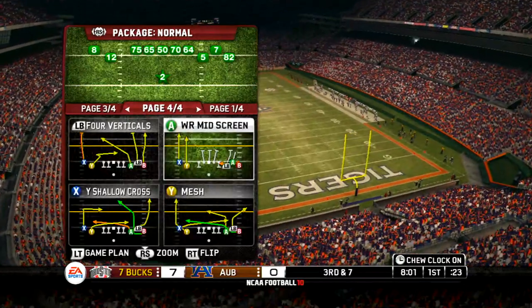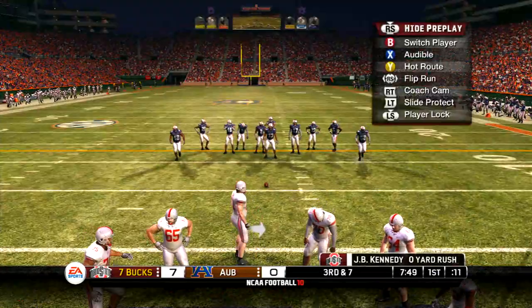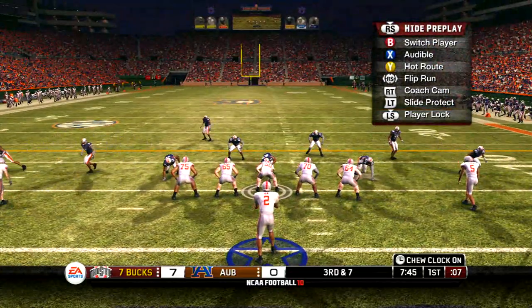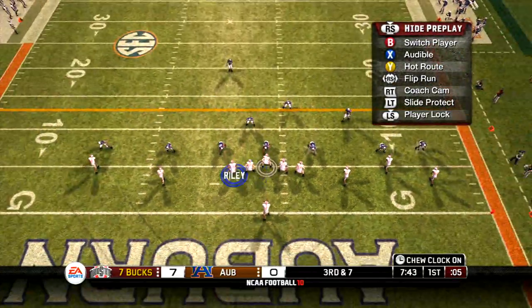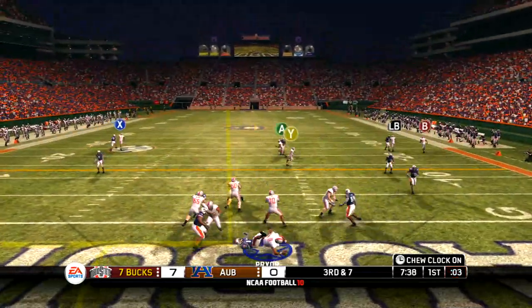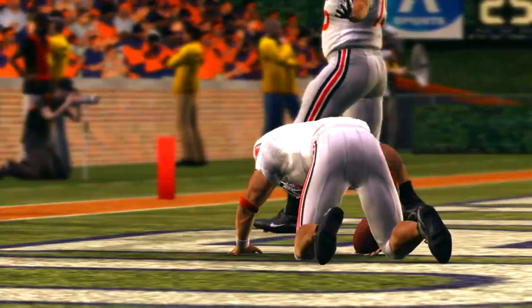That guy's so big, Kirk, he doesn't plug up holes — he plugs up the whole line down there. Empty backfield, quarterback in the gun, five wide receivers. The defense got to him. That's a safety, and now we take a look at the drive summary.